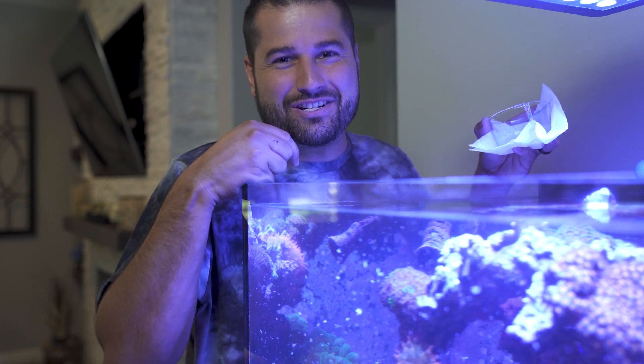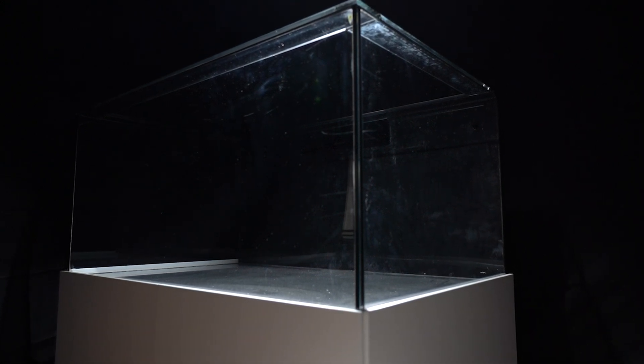First up we have the beautiful 135-gallon Infinity Series by Moda Aquariums, located in Rancho Cucamonga. This tank is 47.5 inches long, 30 inches wide, and 22 inches tall, leaving room for about 20 inches of water. I bought this tank specifically for these dimensions — usually tanks this long aren't this wide, which made this one extremely unique.